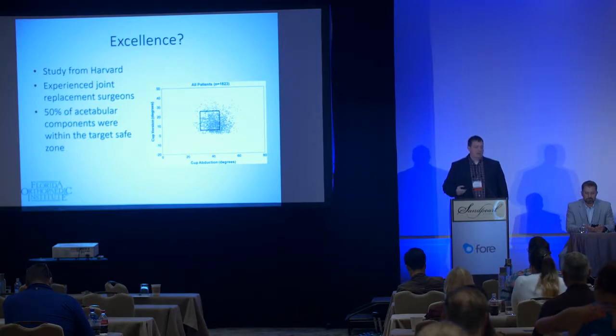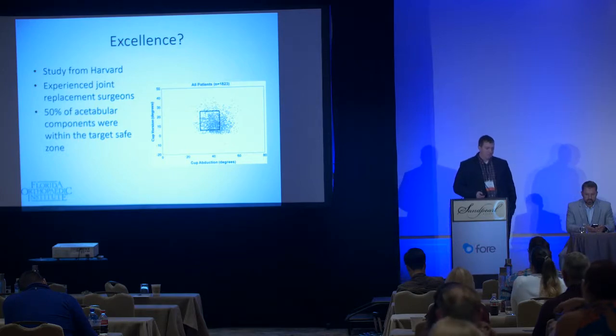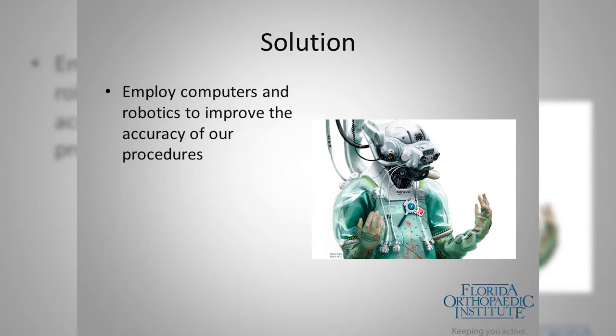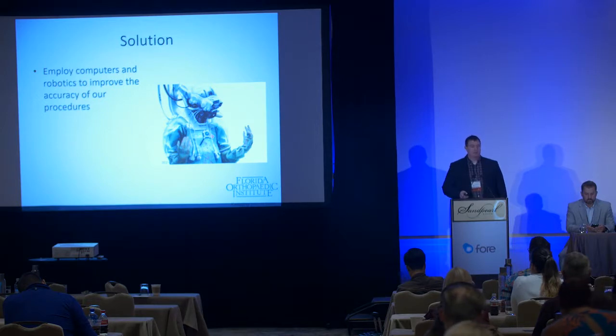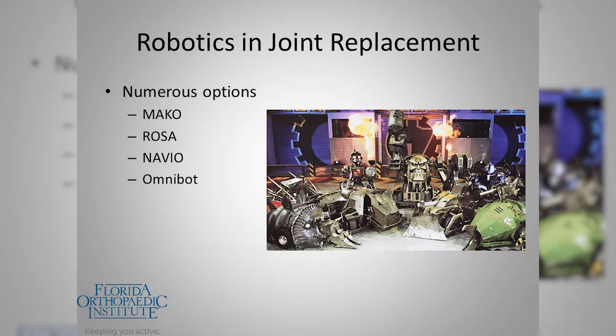Most of those patients still did well, but as we pursue better outcomes we're going for narrower targets and trying to customize component positioning to the individual patient rather than making everyone fit a certain mold. Until we can reliably hit that target, we can't really advance. The solution, similar to what's been found in industry and manufacturing, is employing computers and robotics to improve accuracy and reliability.